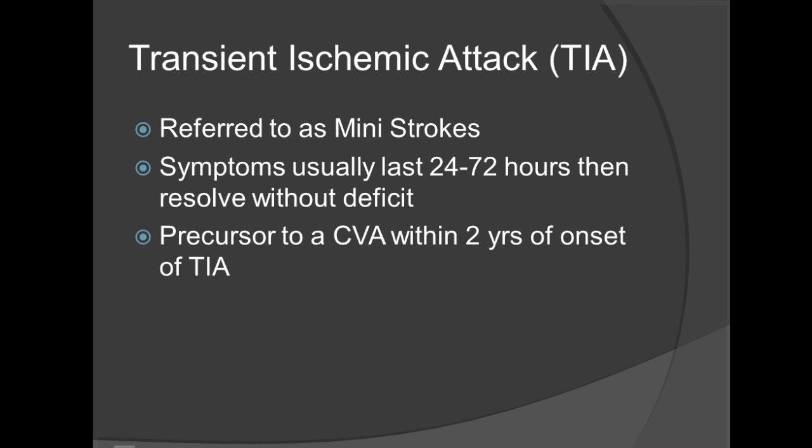A transient ischemic attack, also known as a TIA, is referred to as a mini stroke. A TIA is typically characterized by a partial blockage that eventually travels through — try to think of it as a traffic jam, where something has to stop abruptly and eventually carries on its travel. The symptoms usually last from roughly 24 to 72 hours, and then resolve without a deficit. They say that a TIA is a precursor to a CVA, with most CVAs occurring within two years of the onset of a TIA.